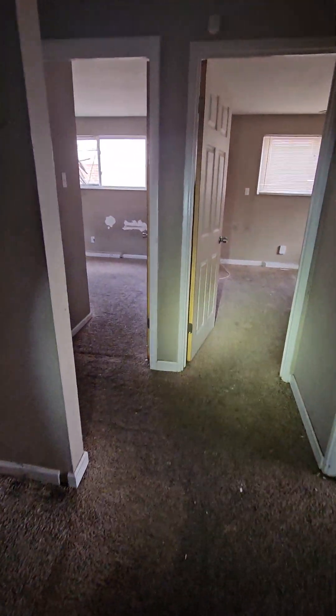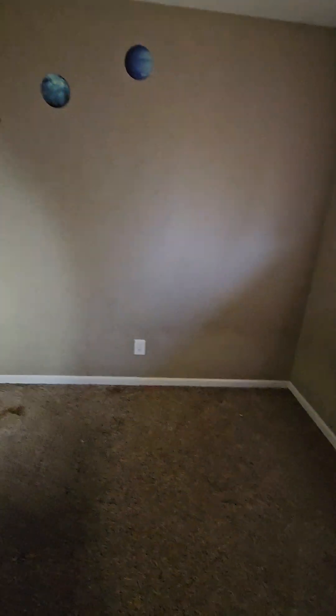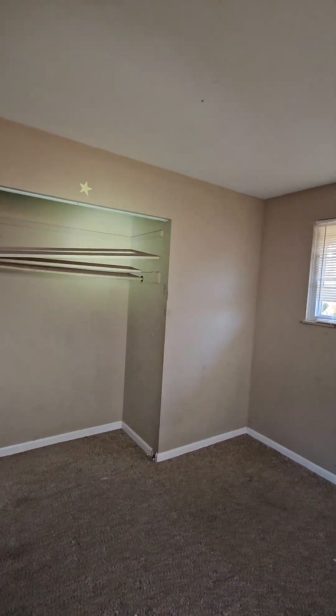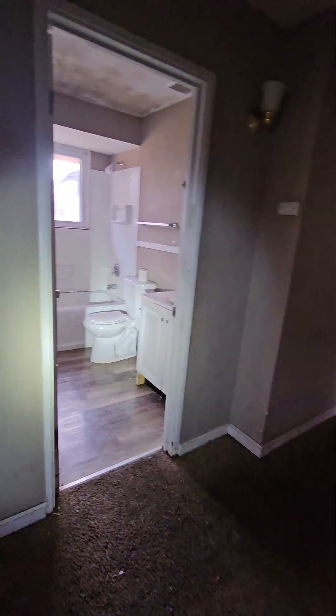We need new heat and air vents. So far the doors are looking okay. We need a couple new doors for closets — we'll paint the doors. Need a couple new blinds, closet door, minor drywall repairs. Need a couple outlet and switch covers.